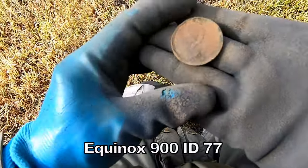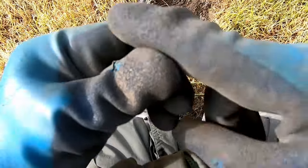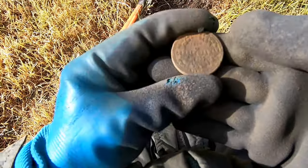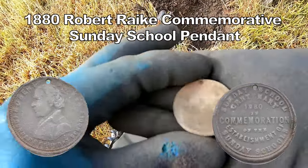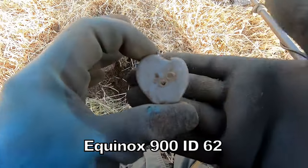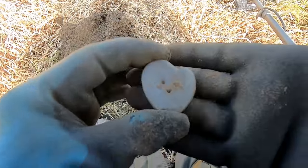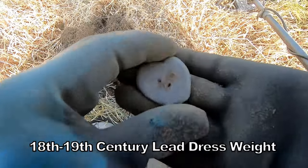That's a big coin — not sure what that is. Oh, it's a pendant? That's something interesting. It looks like a commemorative pendant. I think this is a Victorian dress weight — that's what I think this is, a Victorian dress weight.